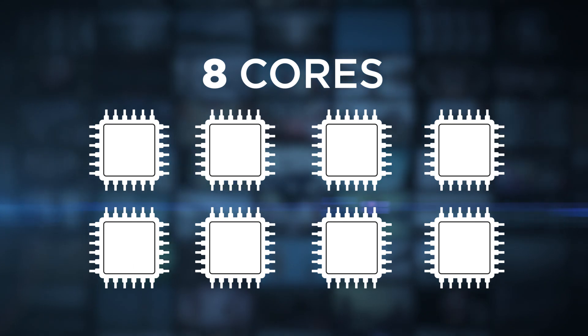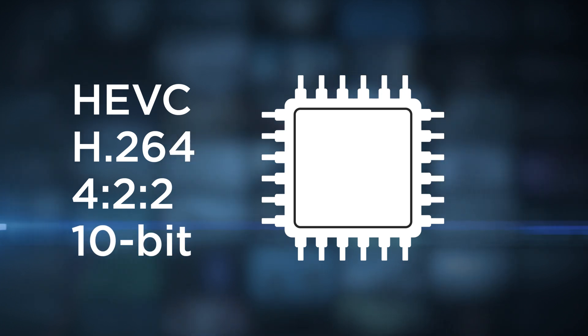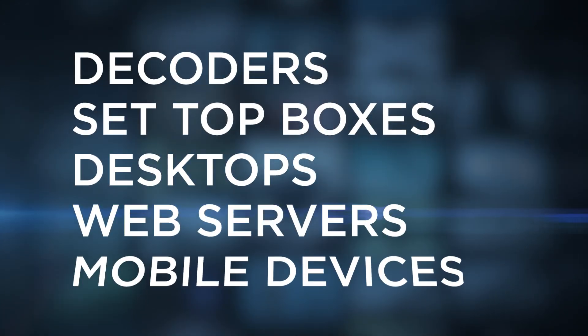Eight under-the-hood encoding cores can each encode HEVC or H.264 at up to 4:2:2 10-bit color precision, providing simultaneous multi-bitrate streams for workflows with decoders, set-top boxes, desktops, web servers, or mobile devices.